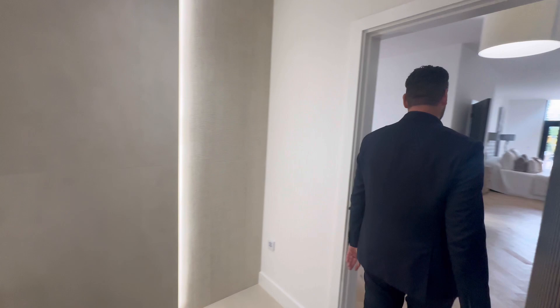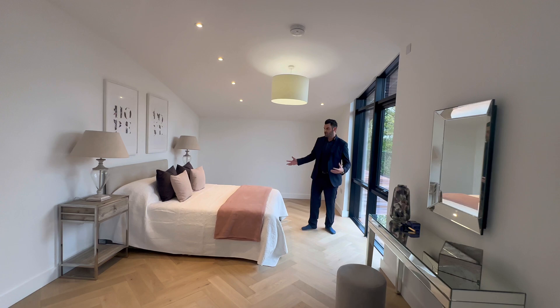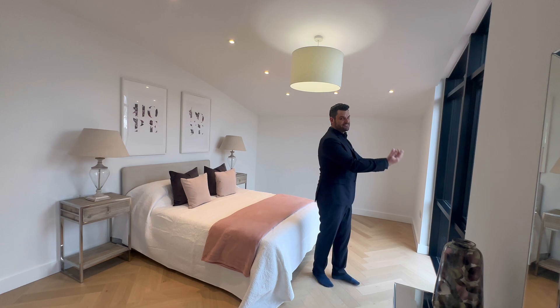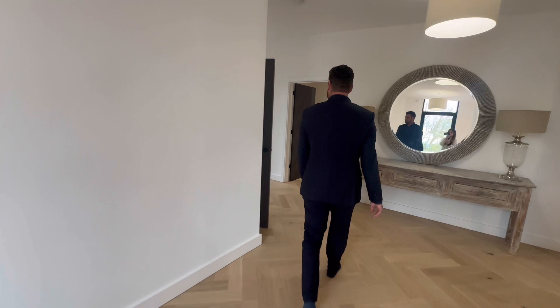This is where it gets interesting. For me, this second room could either be another walk-in dressing room or, as it's set up now with the bed in here, the principal suite — because this has the best view of the Derbyshire countryside. This is absolutely stunning, and this is probably where I would set up the main bedroom. Now I've shown you upstairs, let me take you downstairs.